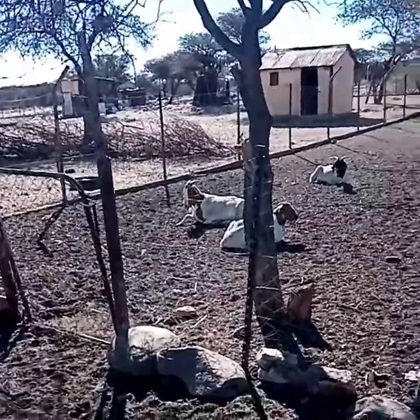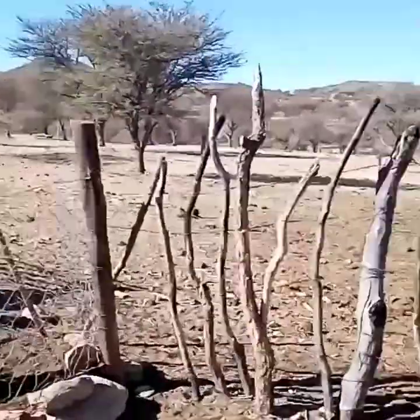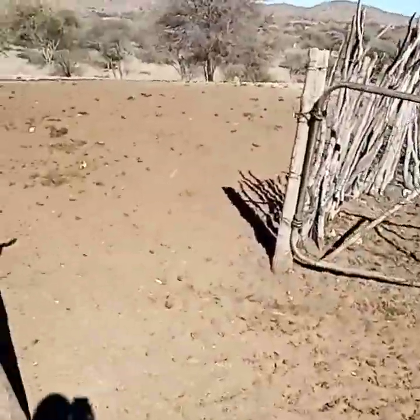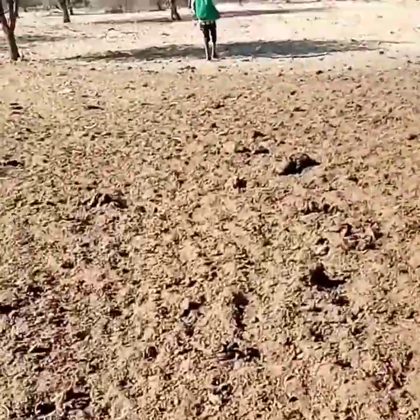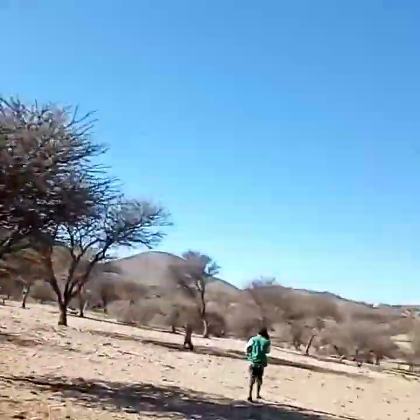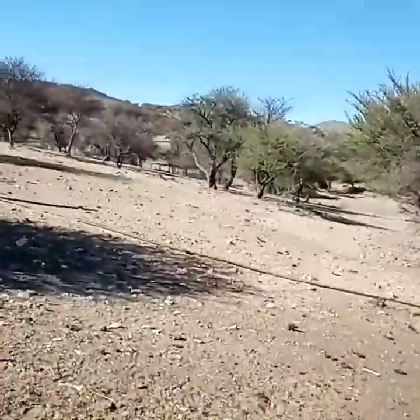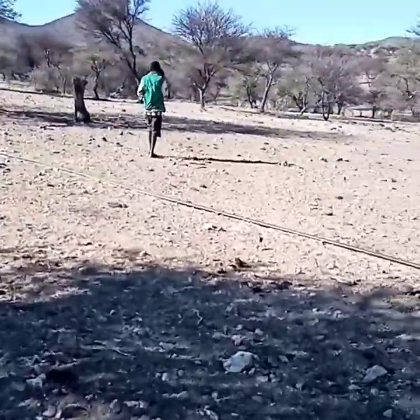These are the sheep and goats here. So we are going to my grandmother's place. We don't live at the same site — we have different houses or places. It's a big village here. I'm walking with Amati. Amati, wait for me! We are walking.